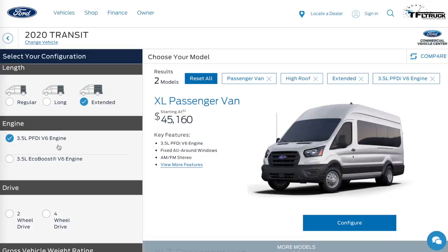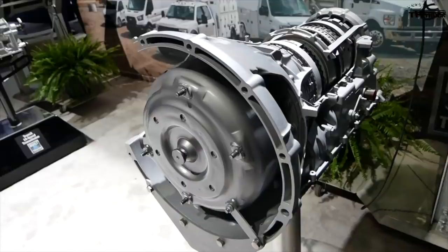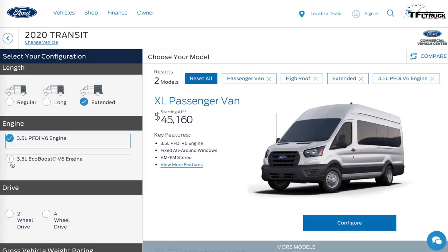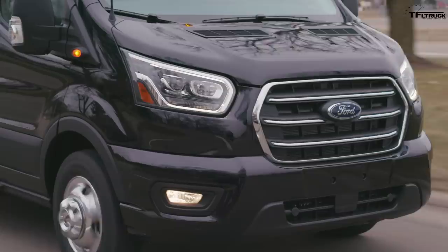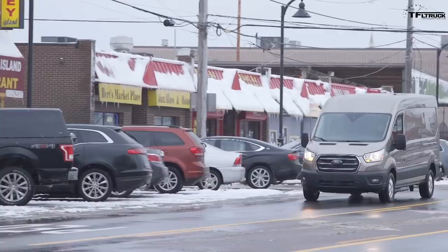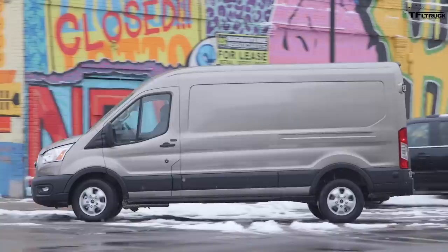Starting with the 3.5-liter naturally aspirated V6 — it's a PFDI injected engine rated at 271 horsepower and 260 pound-feet of torque, mated to a 10-speed automatic transmission. If you want to step up to the 3.5-liter EcoBoost, that engine option costs $2,350 and is rated at 306 horsepower and 400 pound-feet of torque. It's not an identical rating to what you'd find in an F-150 — the truck has a higher rating — but for the van it's likely detuned for commercial use and longevity.